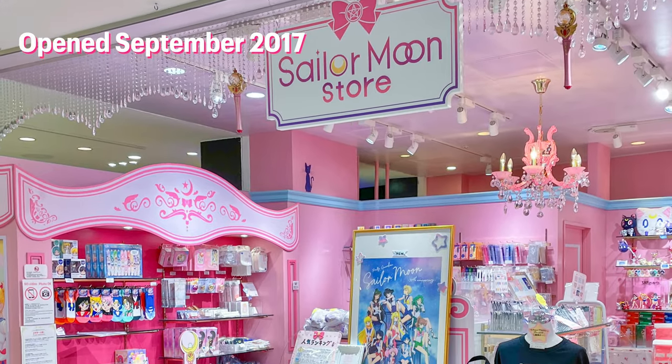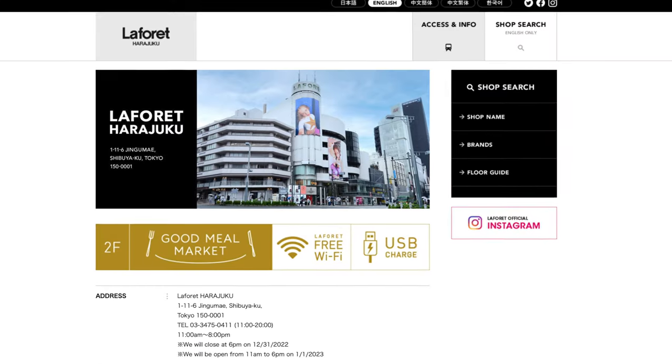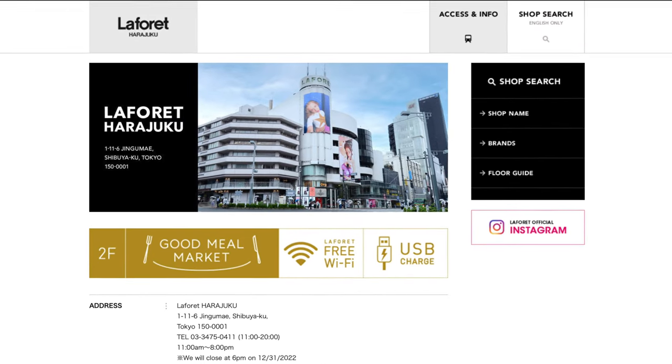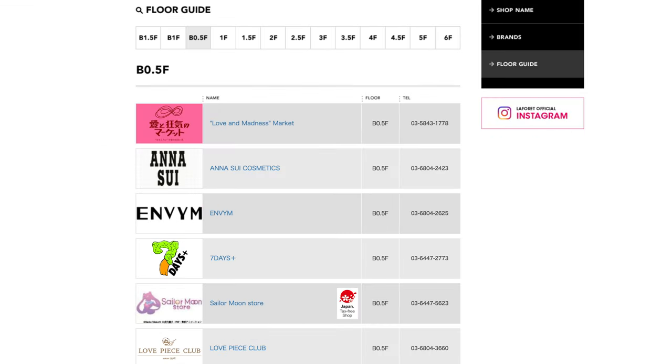Let's start with the permanent Sailor Moon store that has been opened since the fall of 2017. It is located in a department store called La Forét in Harajuku on the B0.5 floor — is that half a basement floor? There are some weird floors here with half floors and such.